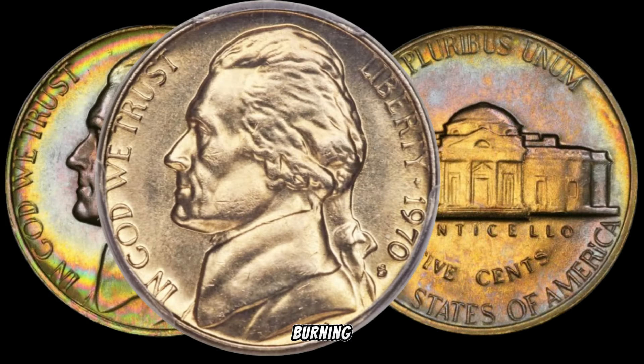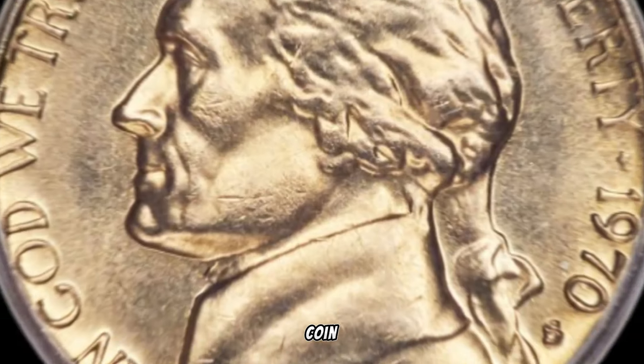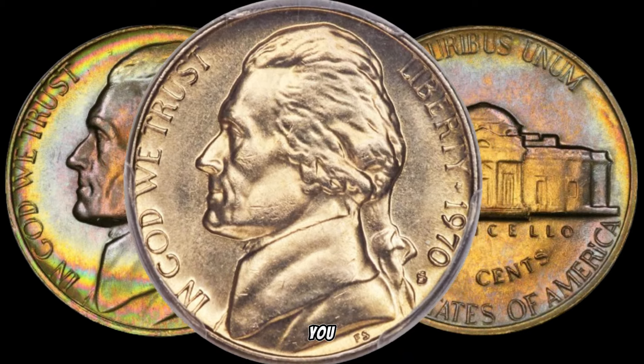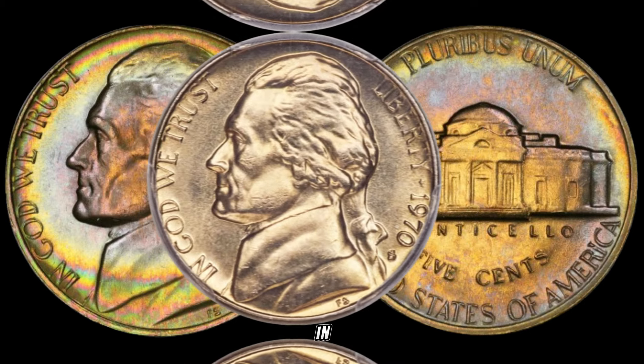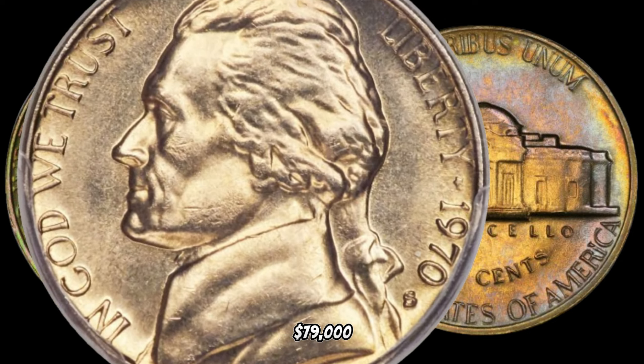Now, the burning question — where can you find these potential treasures? Keep an eye out in your coin jars, old collections, or even in pocket change. You never know when a 1970-S Jefferson Nickel might pop up and become a valuable addition to your collection. In January 2024, this coin's value in the market was $79,000.